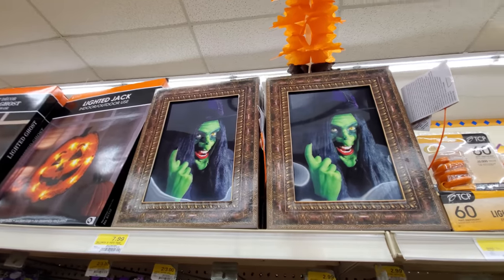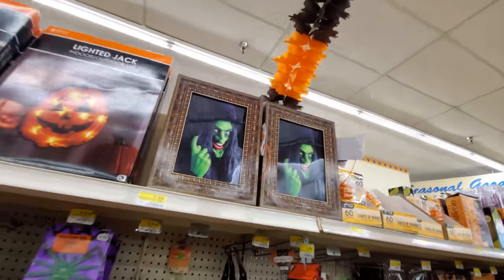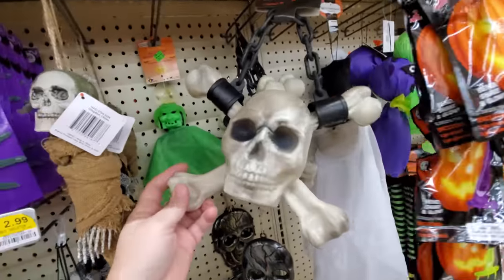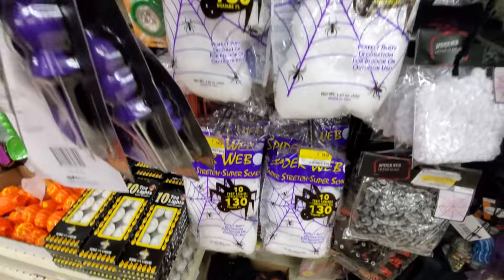These are like 3D — when you move, they're supposed to follow you. I don't know if you can see that in the video. Awesome skull and crossbones — that one kind of looks like the beginning of Goonies. I saw those in another store. Spider webs.